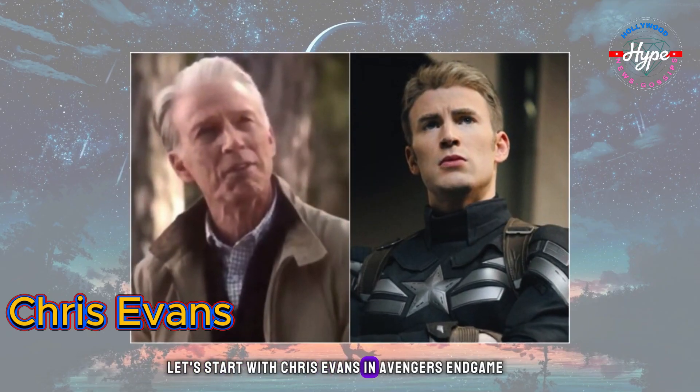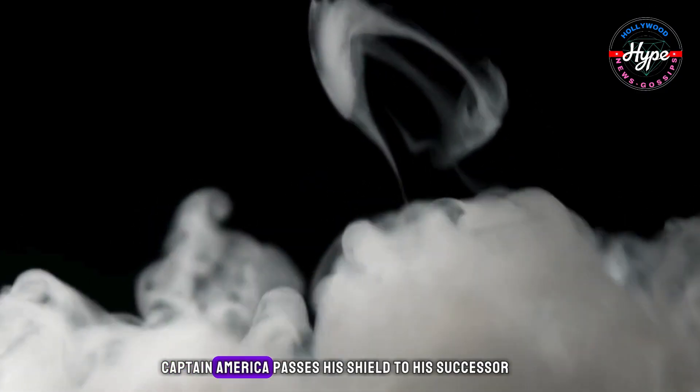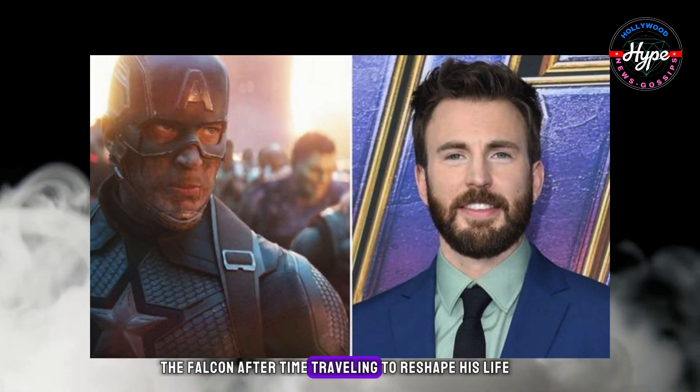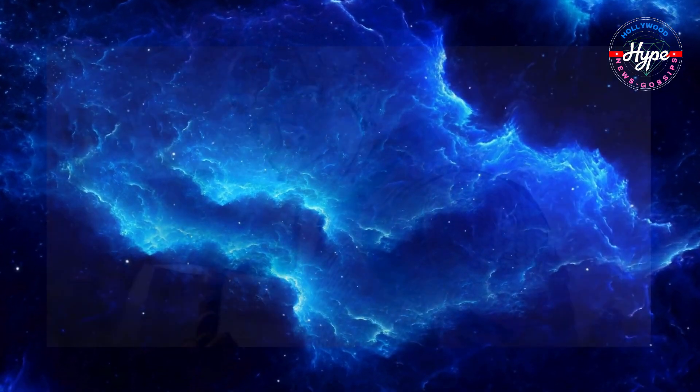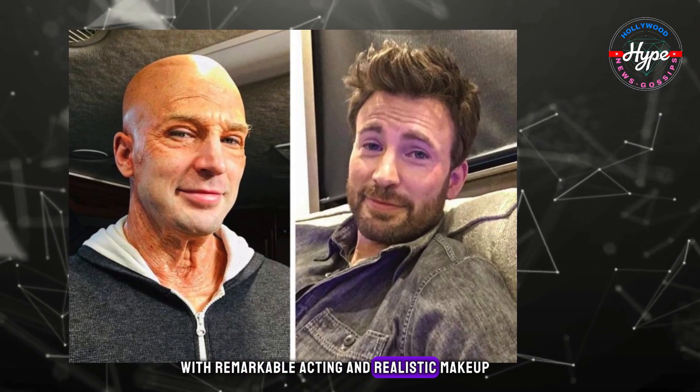Let's start with Chris Evans in Avengers: Endgame. In a pivotal moment, Captain America passes his shield to his successor, the Falcon, after time-traveling to reshape his life. Chris Evans seamlessly embodies old man Cap with remarkable acting and realistic makeup.